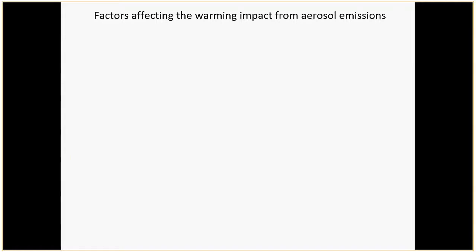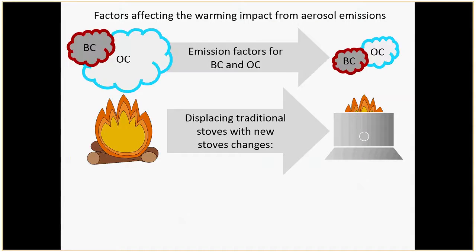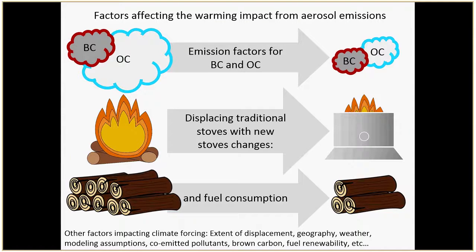If we want to look at the overall climate impact, there are lots of things to consider. You have your traditional stove hopefully being displaced by the new stove — the displacement rate is an important component — plus the emission factors for black carbon and organic carbon we've been talking about. Organic carbon causes a cooling impact, so it cancels out some of the black carbon. And you also have fuel consumption: if a stove reduces fuel consumption, that reduces overall emissions. All these things have to be considered to figure out if you have a net benefit.